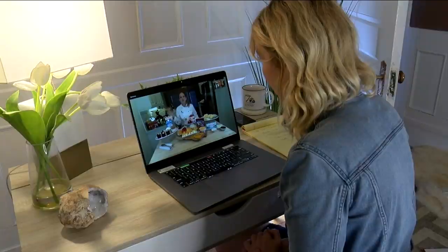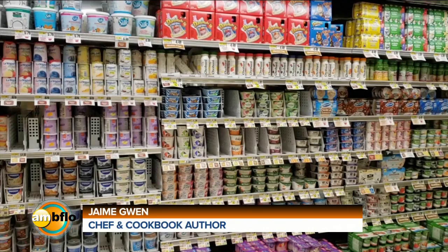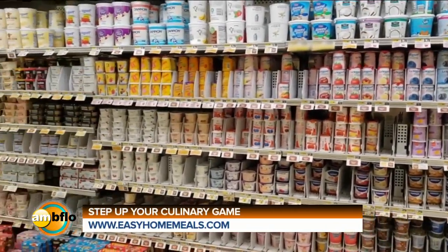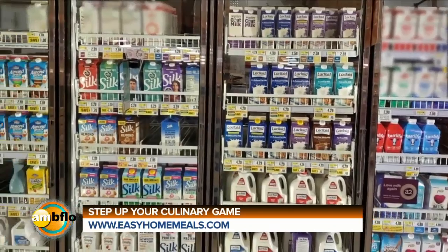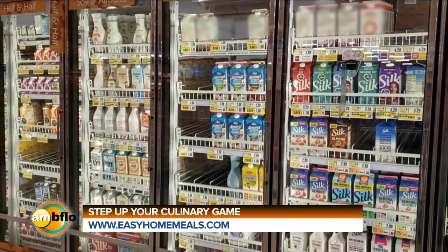June is Dairy Month — that's where I'm finding inspiration lately. We're all cooking at home so much, you need some new ideas. The dairy aisle is ever evolving, and whether it's a lifestyle change, a dietary restriction, or a food trend, you will find innovation in the dairy aisle.